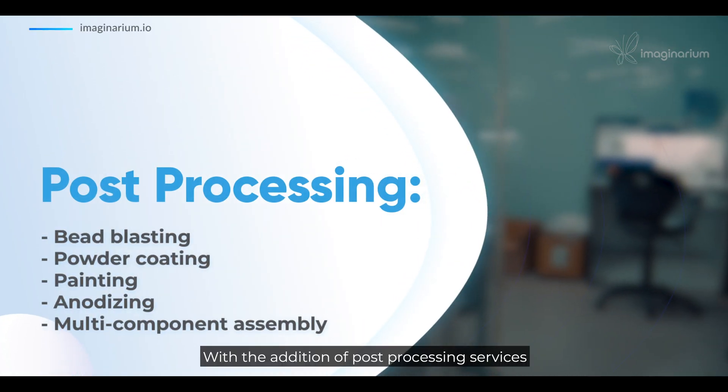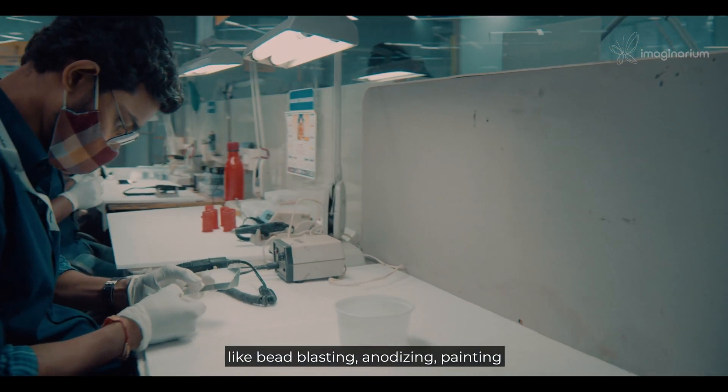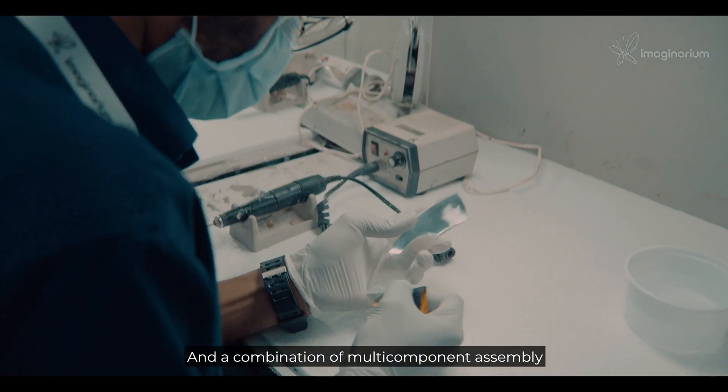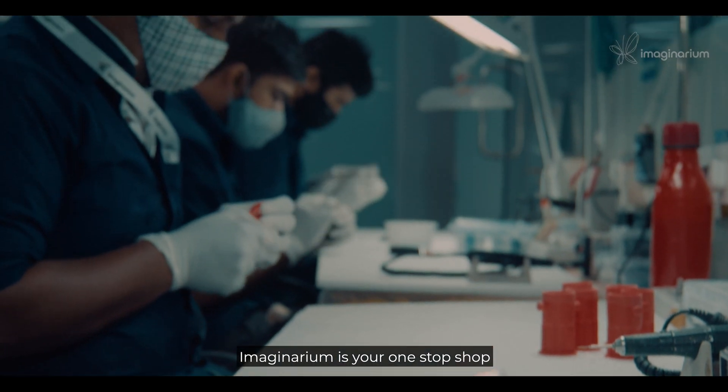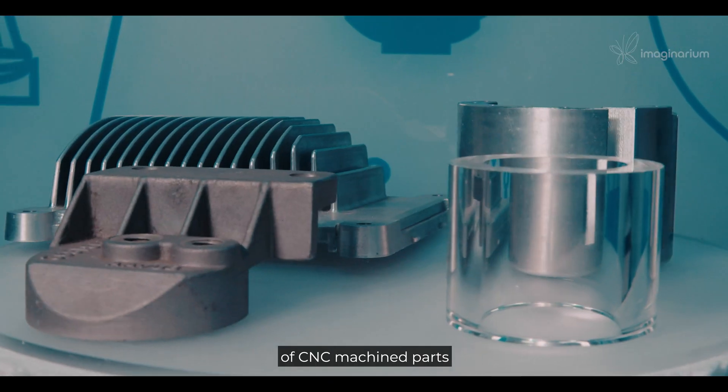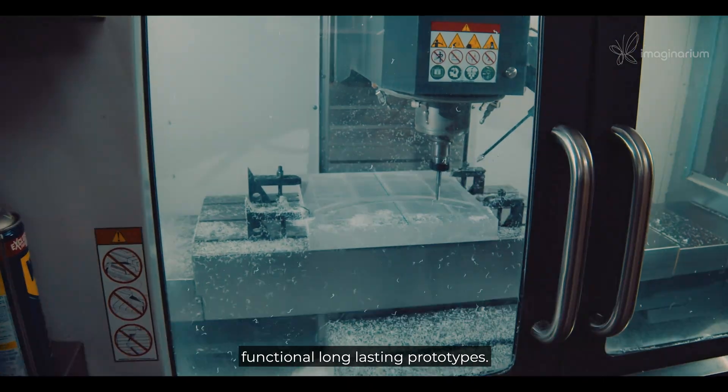With the addition of post-processing services like bead blasting, anodizing, painting or powder coating, and a combination of multi-component assembly, Imaginarium is your one-stop shop for batch production of CNC machined parts as well as functional, long-lasting prototypes.